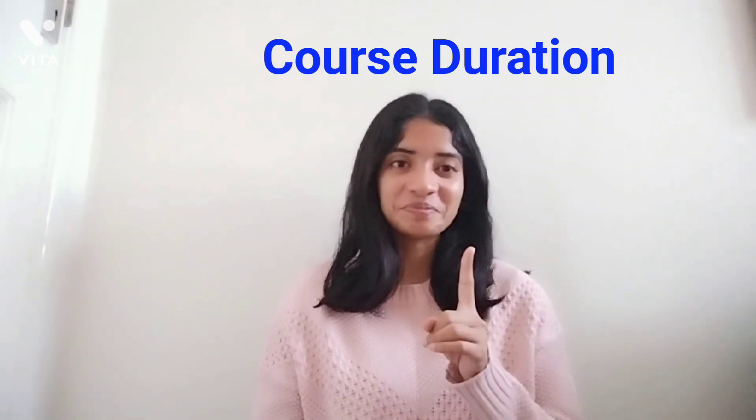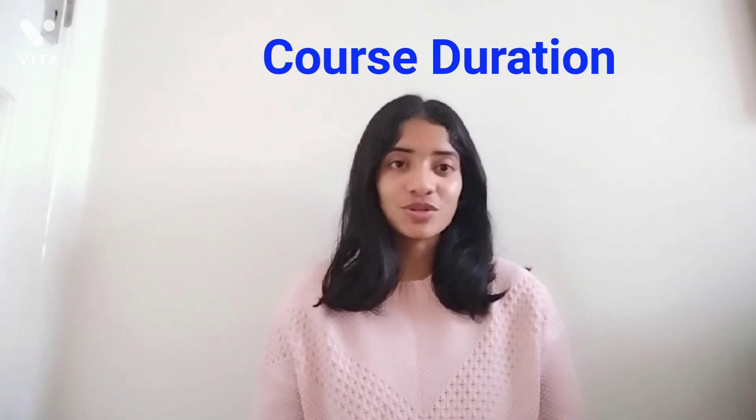Difference number one: the course duration. The MSc physiotherapy pre-registration courses usually last for about two years as full-time degrees. But the MSc physiotherapy programs usually last for about one year in the case of UCL, which was the university that I attended, or in the case of Manchester Metropolitan University it was about 15 months, and in the case of Cardiff it's about 18 months, that is one and a half years.